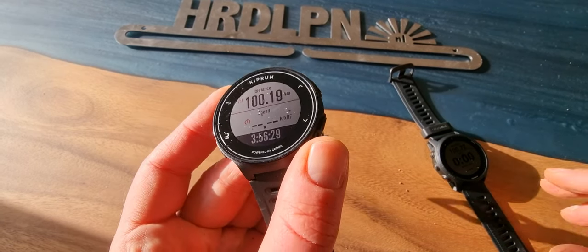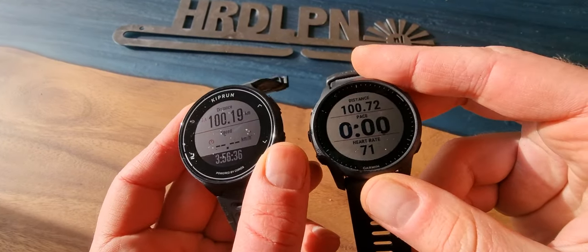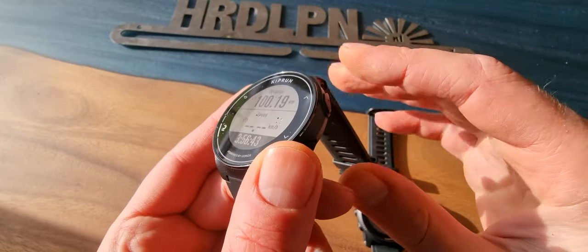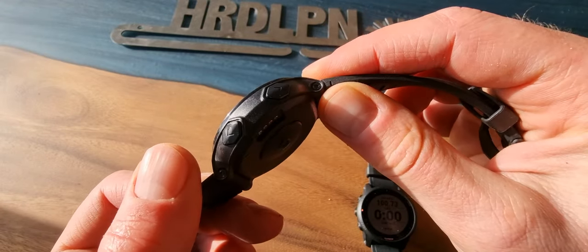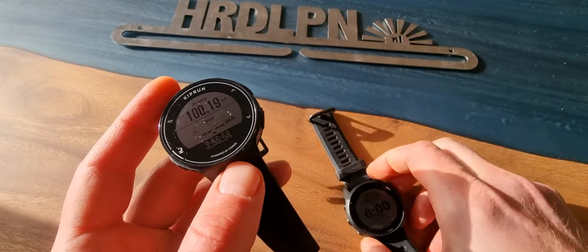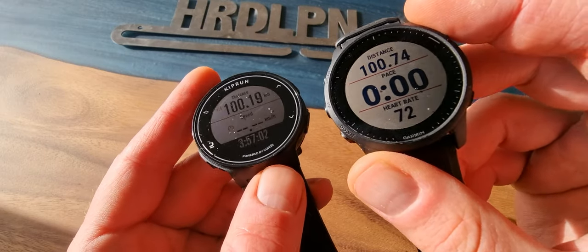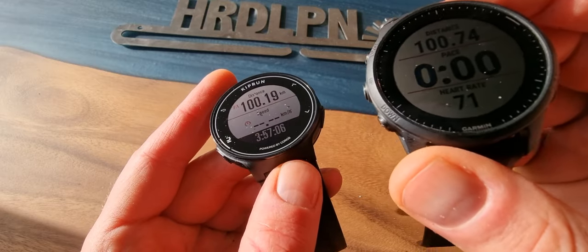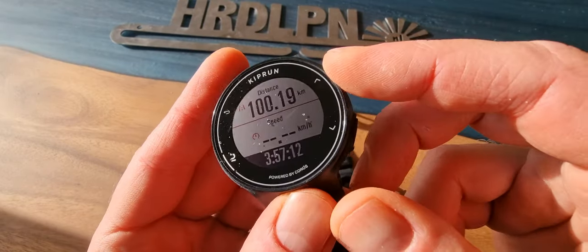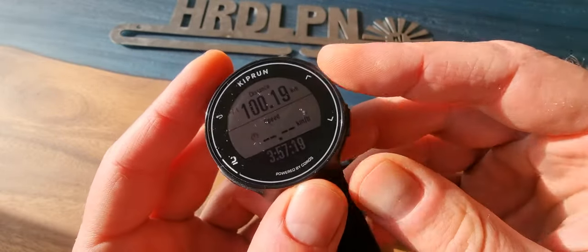I moved inside, still in sunlight, so you can see both watches through the camera. On the Kiprun you have two buttons on the right and two on the left — it doesn't have a touchscreen. The Garmin 945 also doesn't have a touchscreen, but the Garmin Venue 2 and Samsung and Apple watches do. I don't really like touchscreen on sports watches because when it gets wet during running or cycling, you can accidentally change screens.